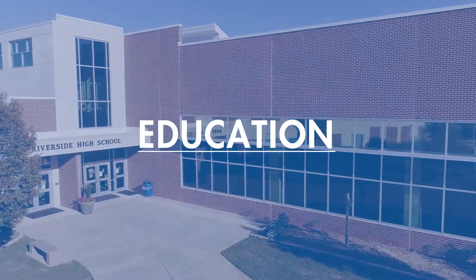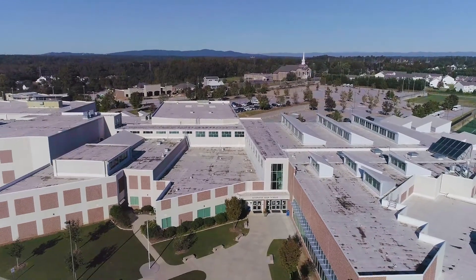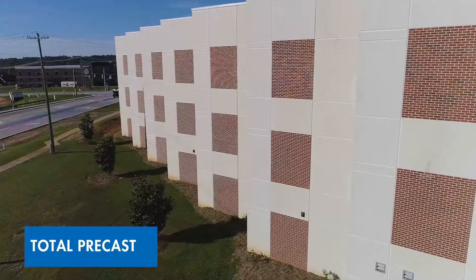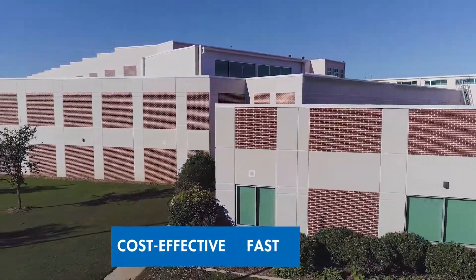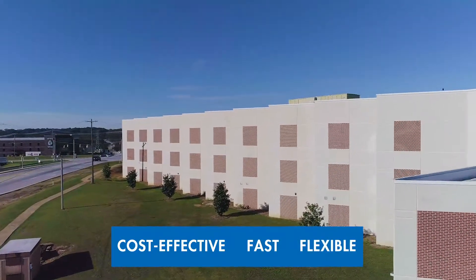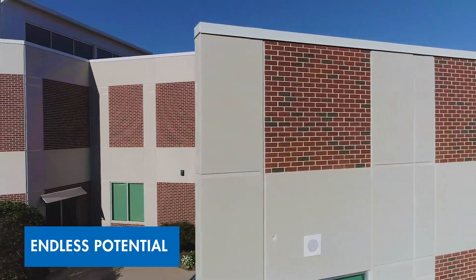Teachers say you can do anything you set your mind to. At Tendo, we took that to heart. Our engineers set their minds to developing a Total Precast Building solution for educational structures. The result? A cost-effective, durable system that can be erected rapidly to meet even the most aggressive schedules, with the flexibility to handle late-stage design changes, all while offering the versatility needed to create stunning, one-of-a-kind facilities.